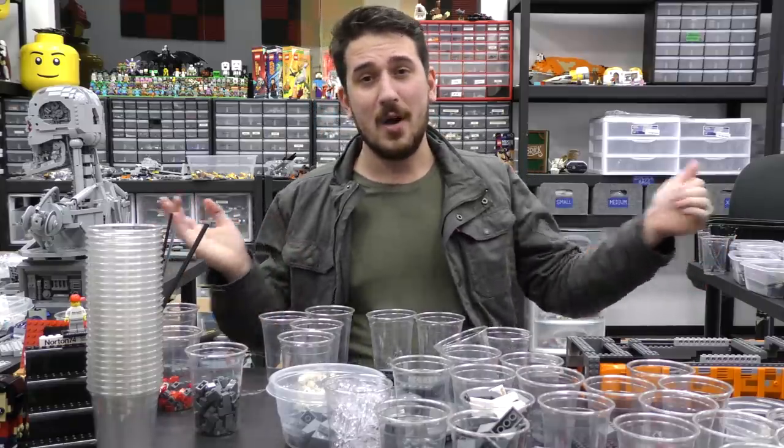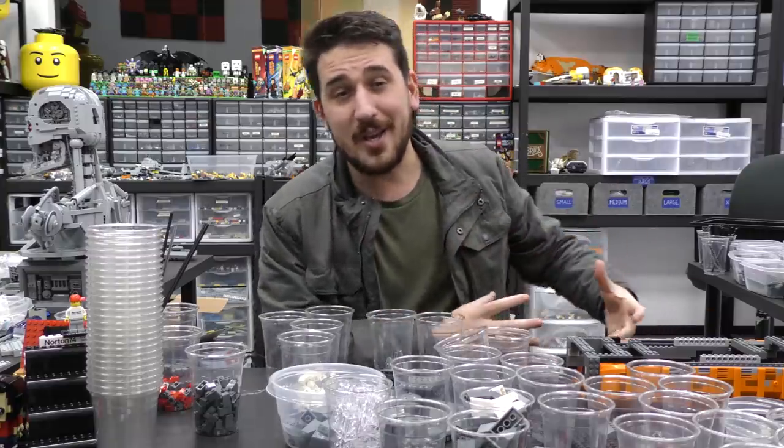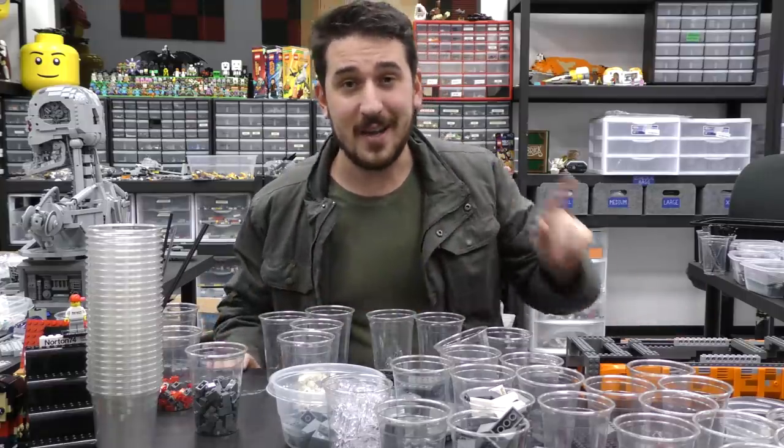Lots of things happen in the world of Lego. Lego has officially announced that there will be Star Wars sets for the 20th anniversary of Lego and Star Wars being together. So that's happening in April. We don't know what they are yet officially.